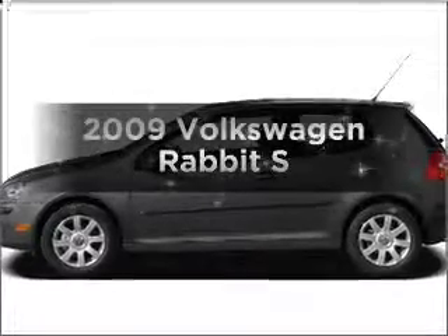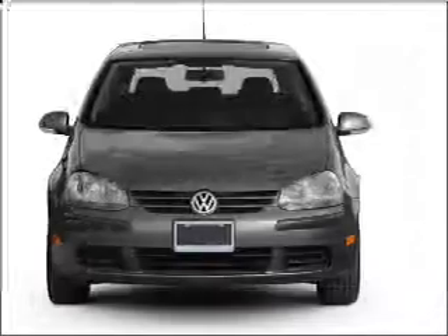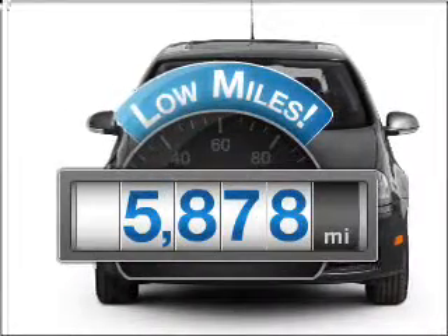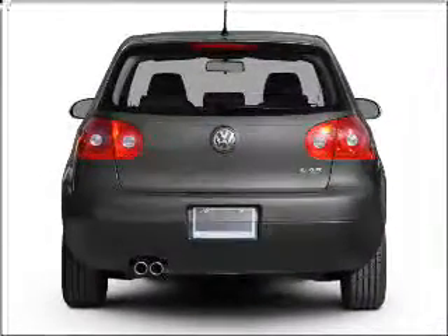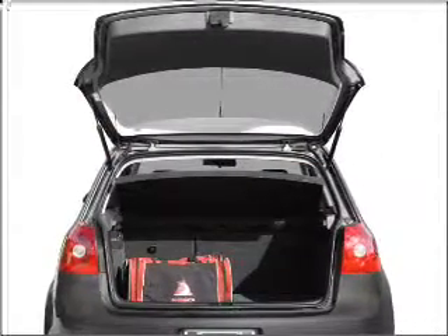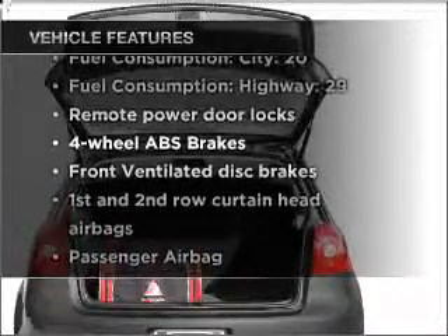Introducing the 2009 Volkswagen Rabbit. Travel the roads in style and comfort in this great vehicle. A low odometer reading makes this vehicle a great value at this price. With a reliable engine connected to a smooth shifting 6-speed automatic transmission, you will appreciate the safety feature of anti-lock brakes. Plus enjoy these notable features that are included in this vehicle.